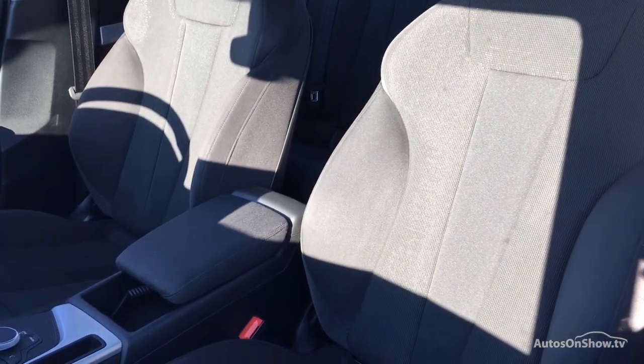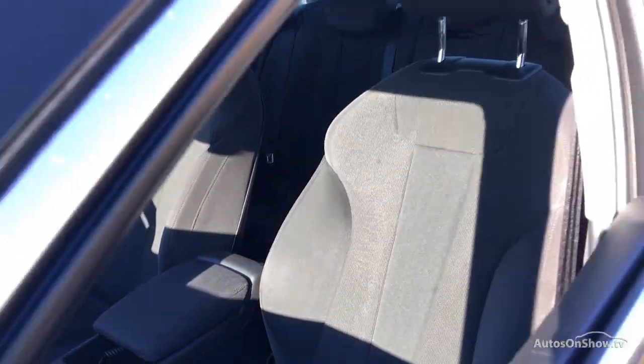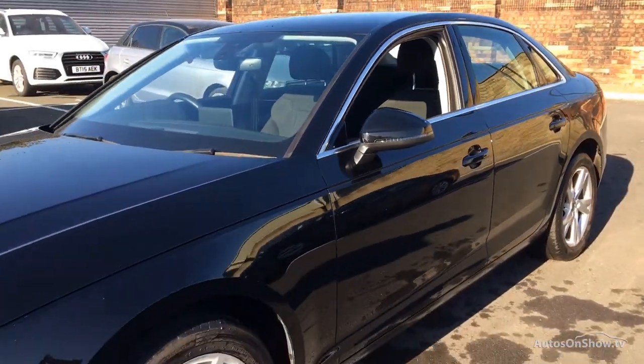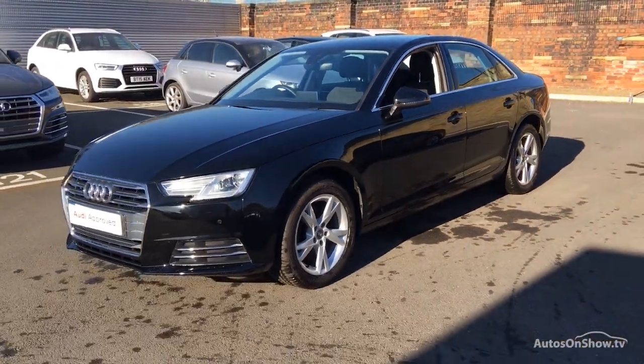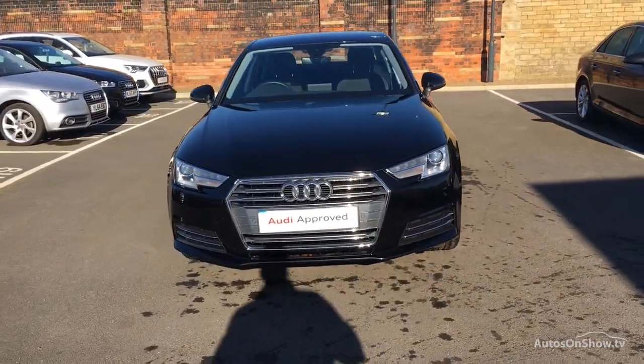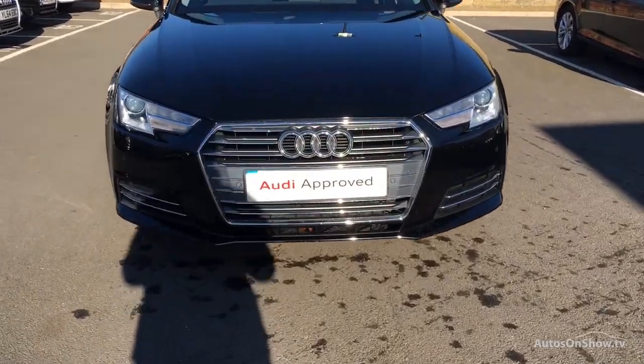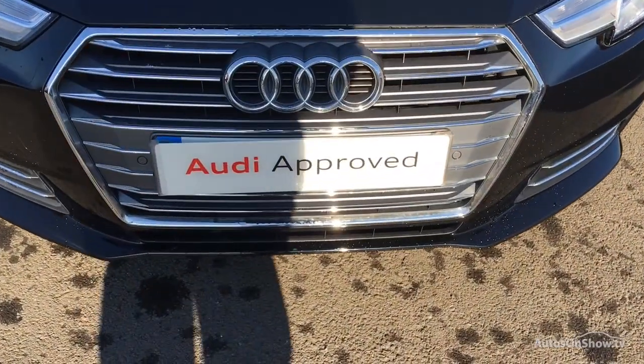Our dedicated approved specialist team are on hand seven days a week, while our team of business managers are here to provide assistance on a range of simple financing options tailored to suit every individual. So if you're looking for an approved used Audi, Sytner Audi will go that extra mile to help you find the perfect car for you.